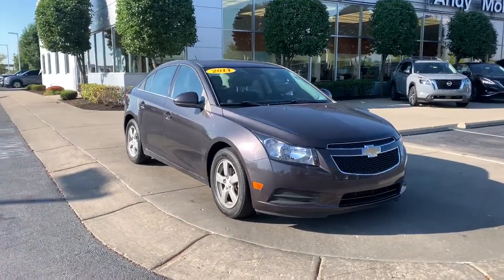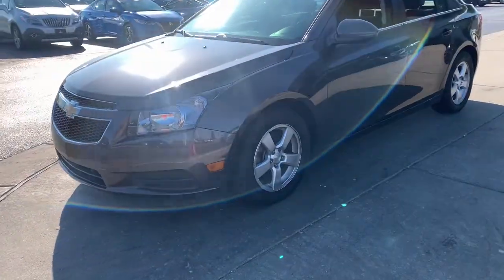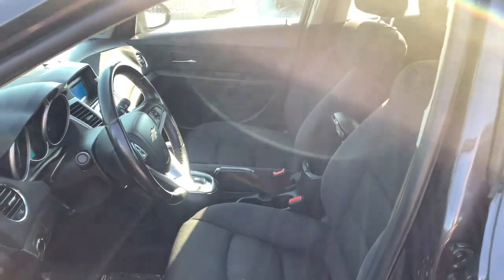Hop into the 2014 Chevrolet Cruze. This vehicle is an outstanding buy with fewer than 70,000 miles on the odometer. The Chevrolet Cruze, the four-door, family-friendly compact that's safe, sporty, and stylish with advanced technology to keep you connected and entertained.